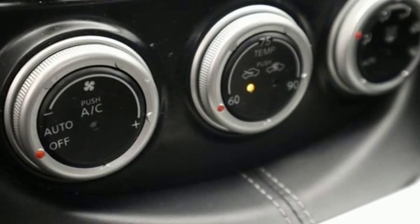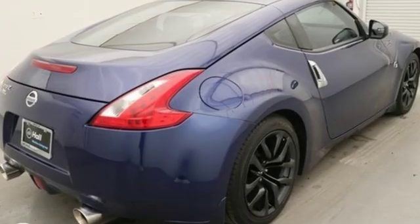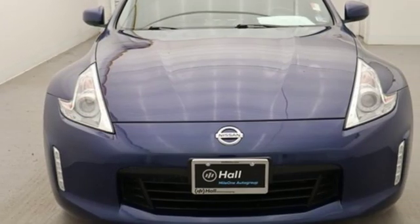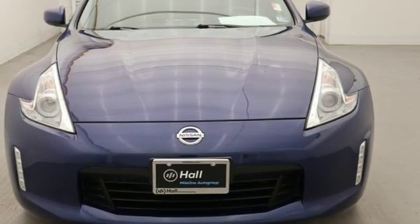Edmunds.com reports the Nissan Z has achieved true icon status. Nissan excites the senses so you can enjoy the journey. Hurry in today and see it for yourself.